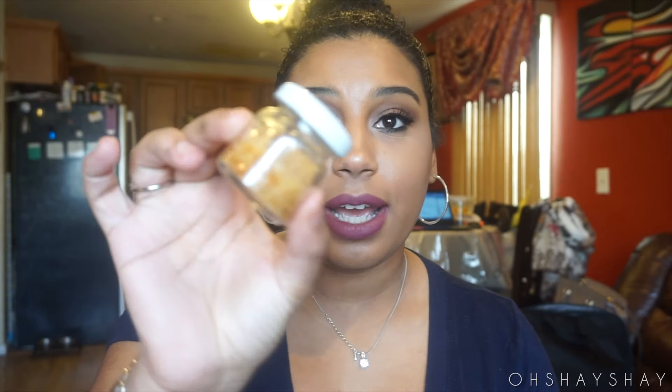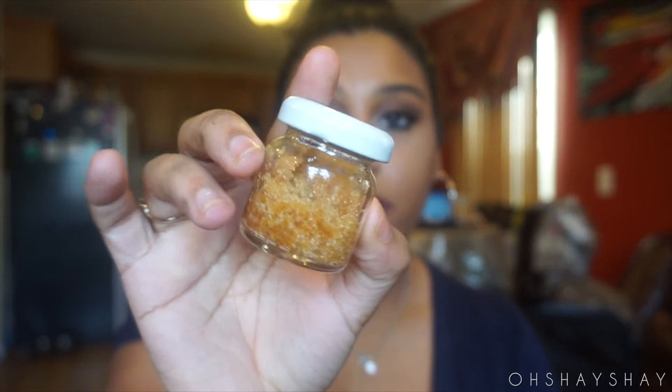Lately I've also been loving exfoliating my lips. My lip exfoliator is pretty much just sugar and coconut oil. What I do is, usually before applying a matte lipstick, I wet my lips and exfoliate them a little bit. I just keep it in a small container I found at home — it works really well.